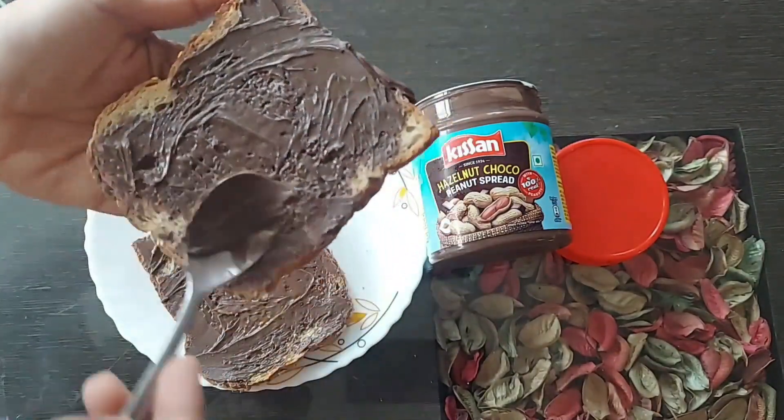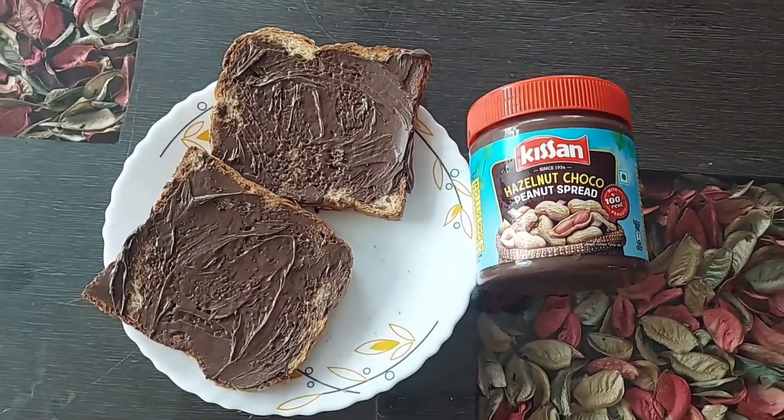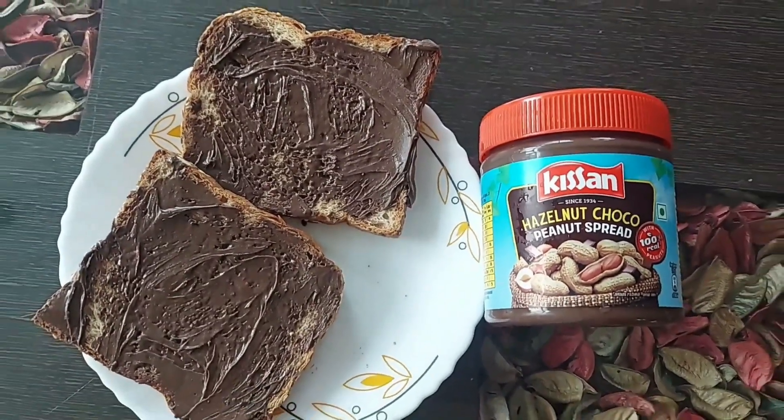This must be kept in the refrigerator. Peanut butter is definitely a good way to add some protein and good fats to your diet. Kisan hazelnut choco spread is a hit in terms of taste. Give it a try and subscribe for more videos.